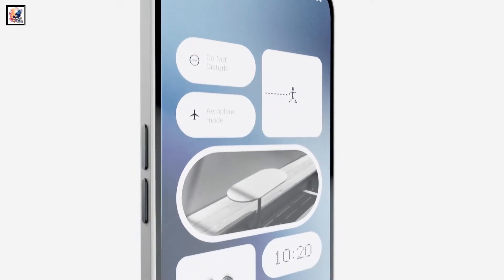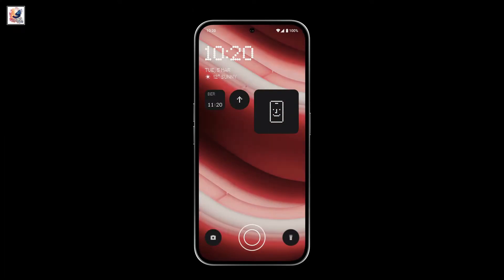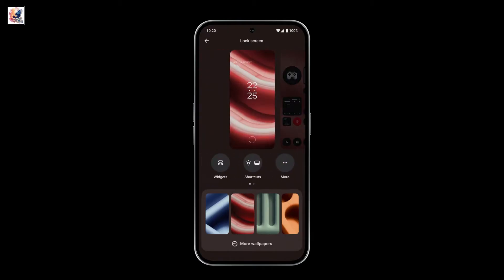The Nothing Phone 2A Special Edition features a 6.7-inch Full HD Plus display with an adaptive refresh rate ranging from 30Hz to 120Hz, Corning Gorilla Glass 5 protection, and an IP54-rated dust and water-resistant build.